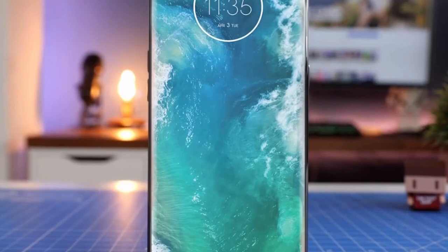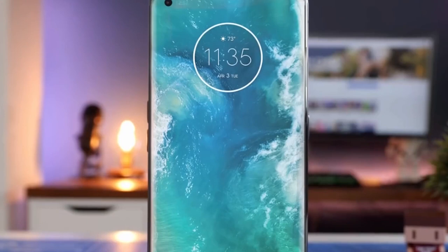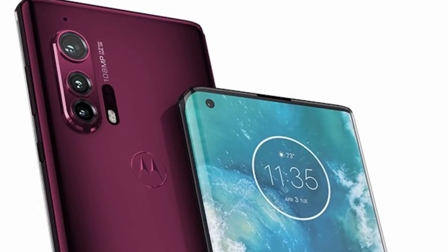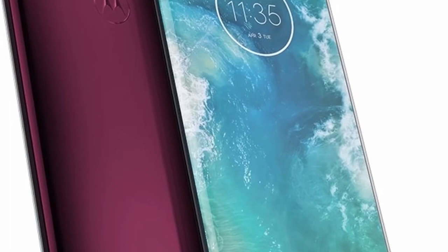Motorola's first true flagship in years could be about to land, as we have heard a number of rumors about a high-end Motorola Edge+. Renders shared by Evan Plus, a reputable leaker, show the design in full, including the mention of a 108-megapixel camera lens. That's a megapixel count that had been rumored before, but previous render leaks didn't include the text specifying it.